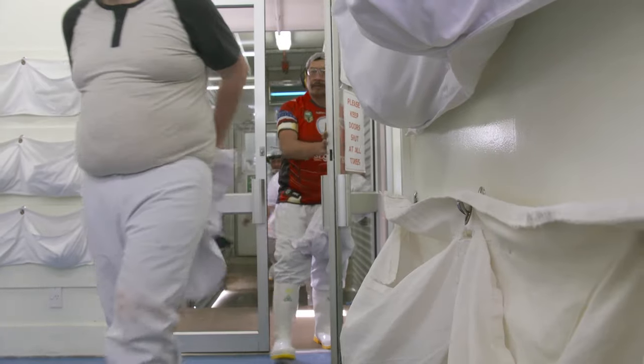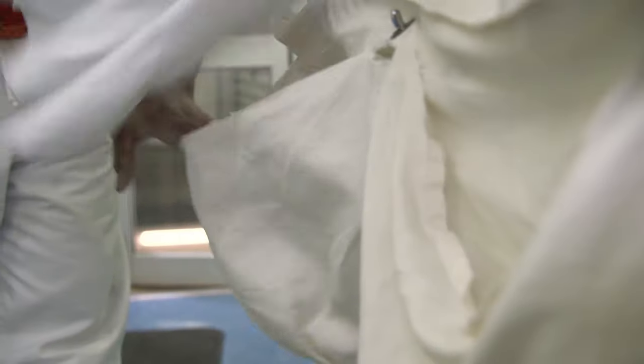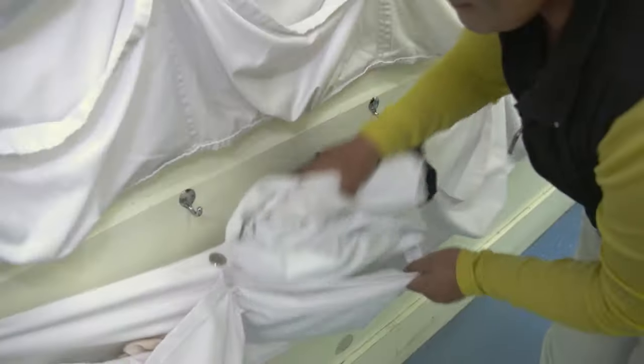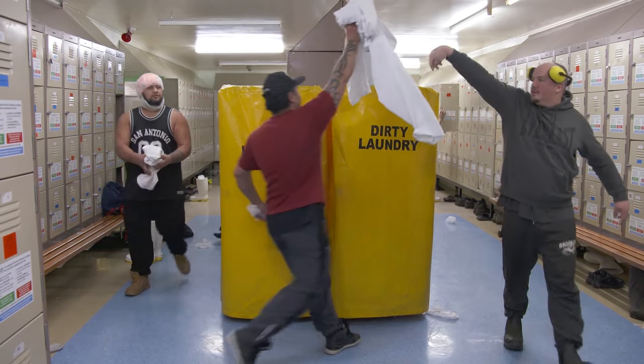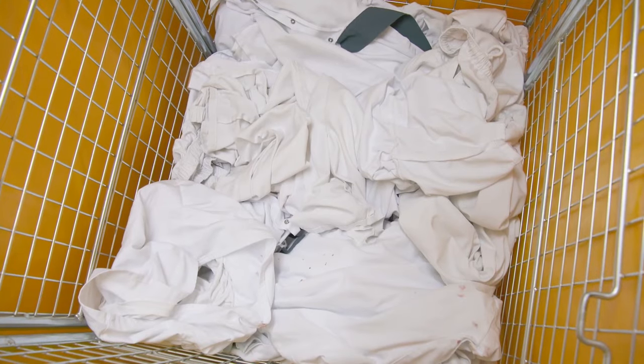Ansco is obviously our largest client. They have 850 men out there and we're processing around 2,000 garments a day. We make sure that all Ansco staff have got the right uniforms every day. At the end of the shift the guys will go into the locker rooms, remove their whites and put them into clothing bins. They're removed and taken away for cleaning.